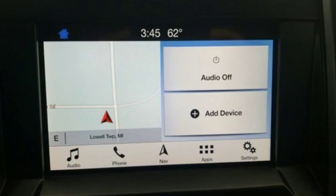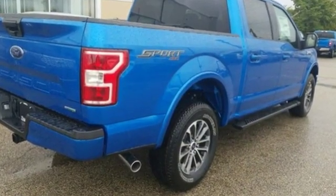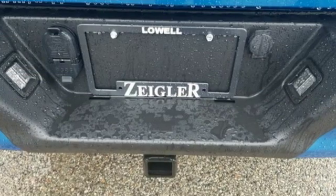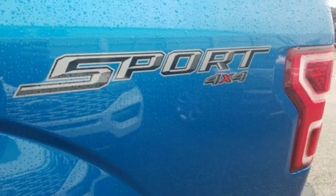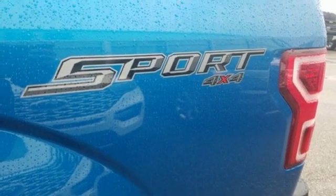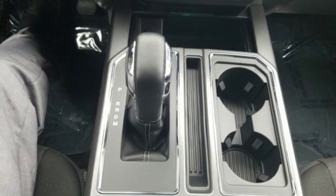A great vehicle is comprised of great features like these: easy lift and lower tailgate, manual tilting steering column, capless fuel filler, manual telescoping steering column, twin turbo V6 engine, active grille shutters, electronic shift on the fly, and 312 volt power outlets.